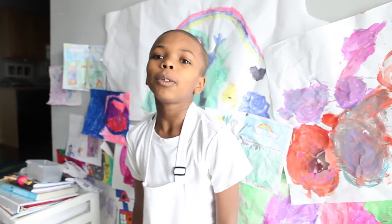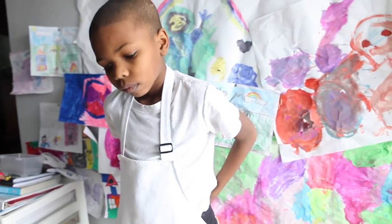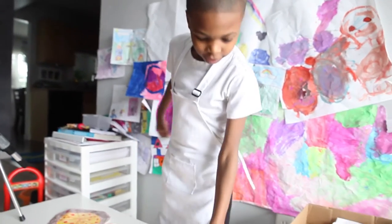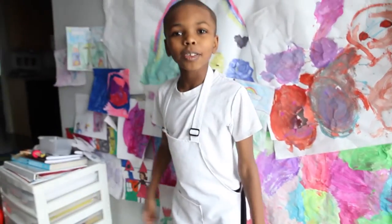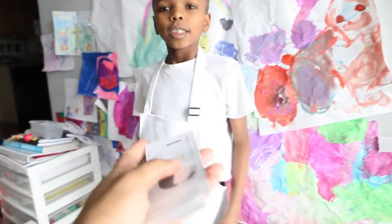Hello there. How can I help you? I would like to order some pizza. I would like to know, do you have olive pizza or mushroom pizza? Yes. Okay, I would like to have one olive, and one mushroom, and a slice of pepperoni, sir. Okay. Here you go. $5, please. $7. How much is my change?